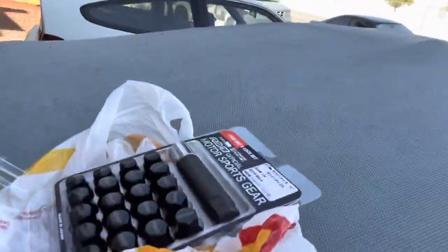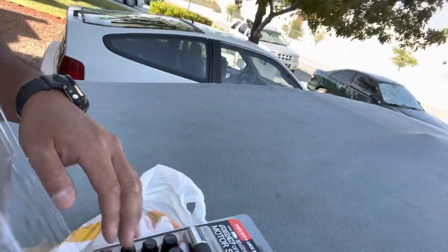Of course I had to get matching lug nuts. So I got the lug nuts there. We'll get them on the car and see how she looks.